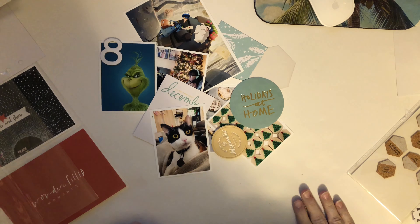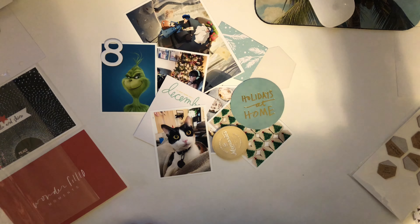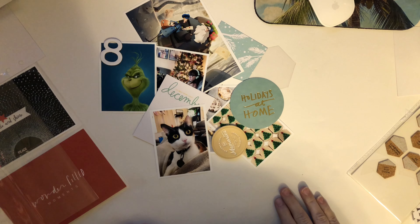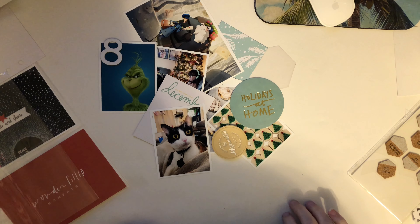Hey guys, it's Amber and welcome to December Daily, Day 8. I am so excited to share my ideas with you today. I'm actually really surprised — I can't believe it's already the 8th and how far into the project we are and that I've actually been keeping up with it. It's the 9th and I'm working on Day 8 already, and I'm really, really pleased.